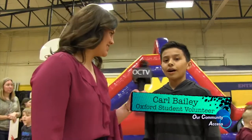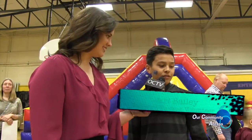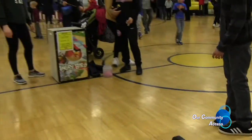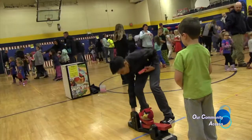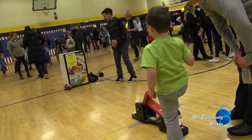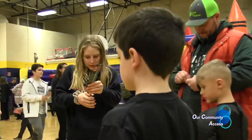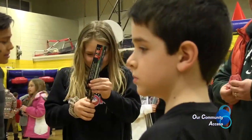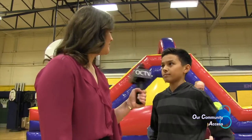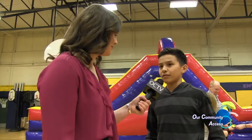Carl, can you tell me the game you're hosting here? We're playing a game where you have to shoot the angry bird into the bucket — you press the angry bird and stomp on the lever to make it fly into the air. Is it pretty popular? Yeah, a lot of people are coming to play it. How old are you? Are you volunteering? I'm 13 and I'm volunteering. It's really fun.